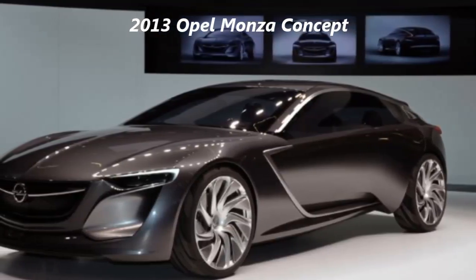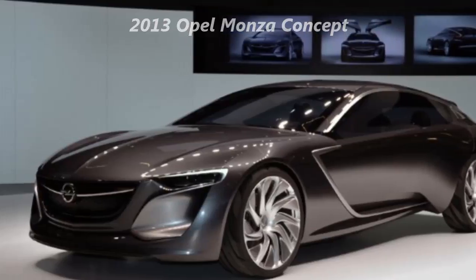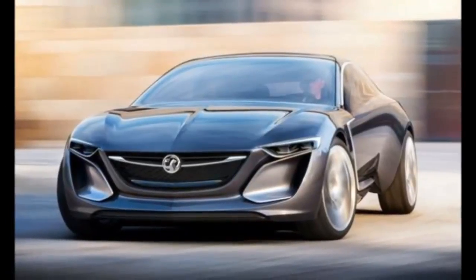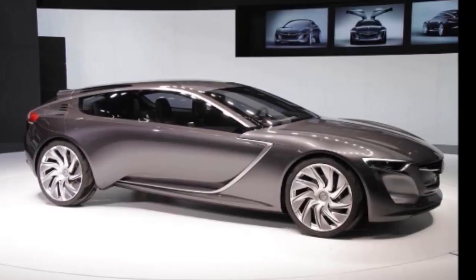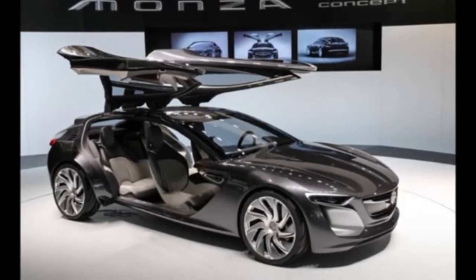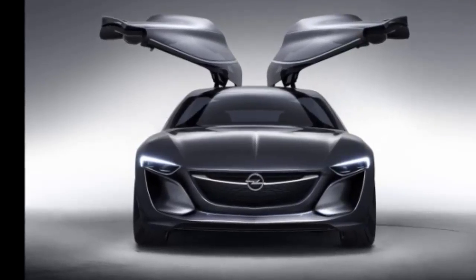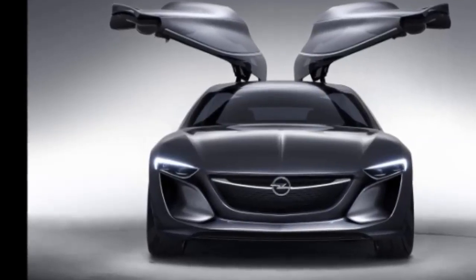The 2013 Opel Monza Concept is a throwback to the original Monza that made its debut at the Frankfurt Motor Show in 1977. 36 years later, the new Monza Concept is ready to break cover, and it's no surprise that its design is a groundbreaking move by Opel to usher in a new styling direction. The swooping contours and flowing surfaces offer a dramatic look emblematic of what we can expect from Opel moving forward.